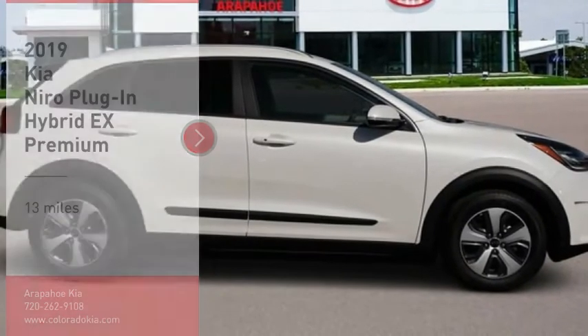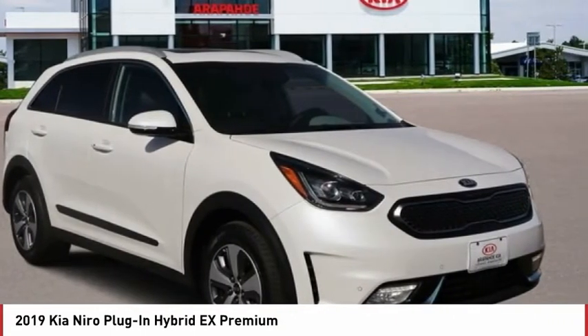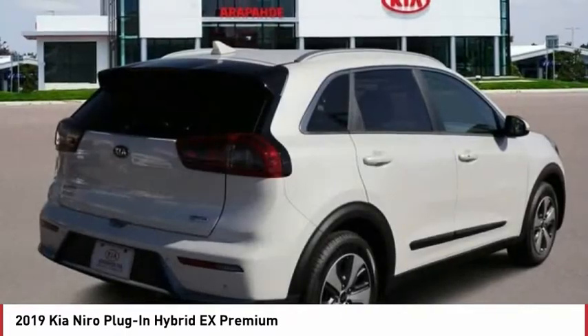Come test drive the 2019 Niro plug-in hybrid. The Kia Niro plug-in hybrid provides unlimited functionality. It offers plenty of space, lots of technology, and the efficiency that you're shooting for in this hybrid crossover.